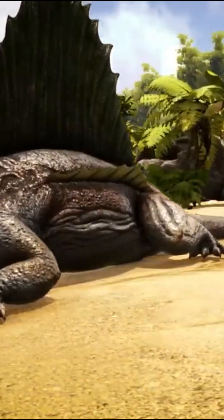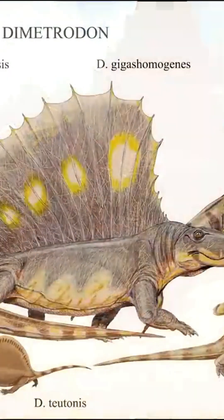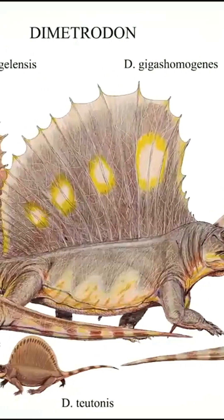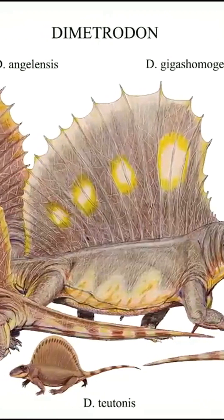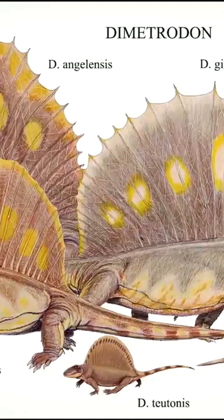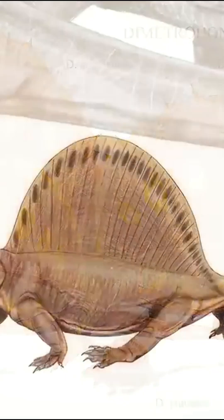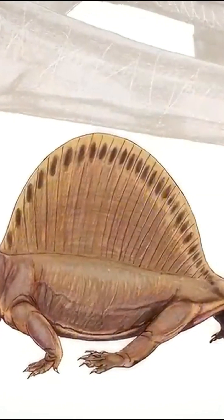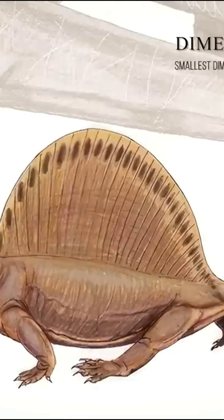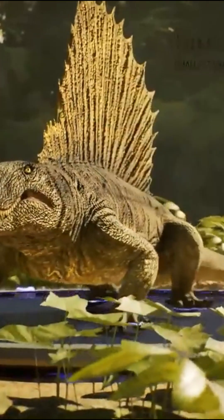Let's discover an emblematic species of this period: the Dimetrodon. There are several species in this family of variable size. To give you an order of magnitude, more than 3 meters or 10 feet separate them from each other. The smallest is about 60 centimeters or 24 inches long — this is the Dimetrodon Teutonus. But it's the largest that we're interested in here: the Angelensis Dimetrodon.